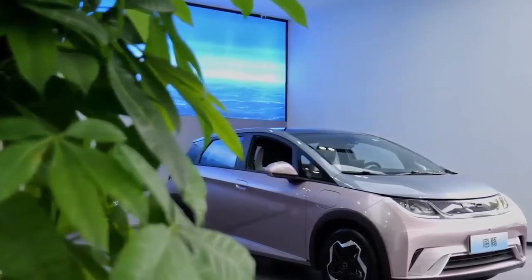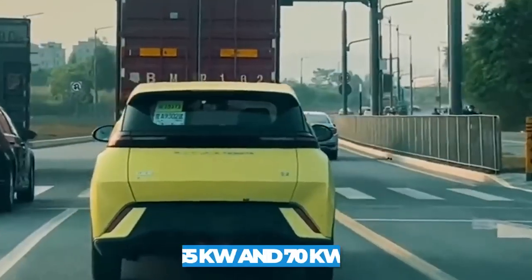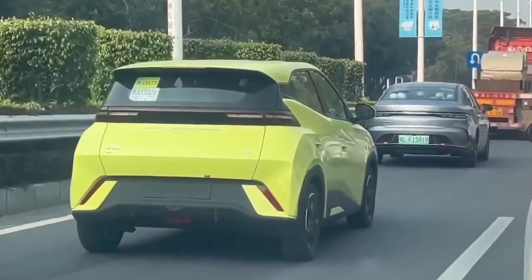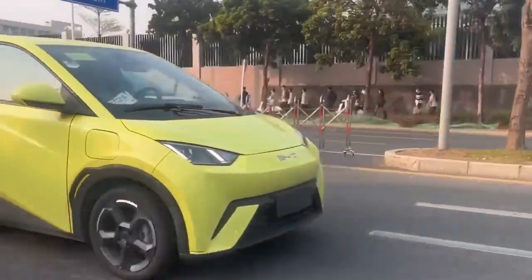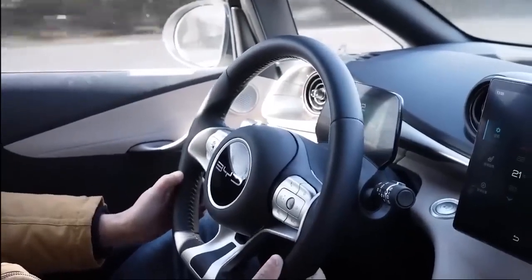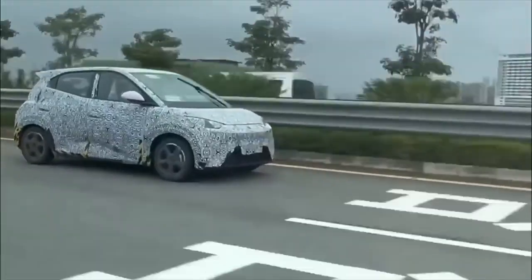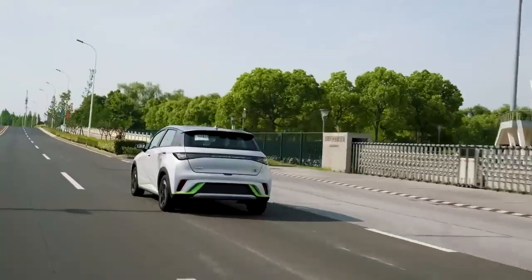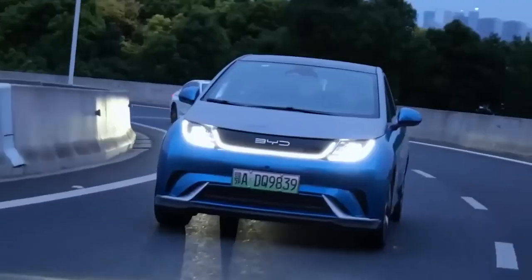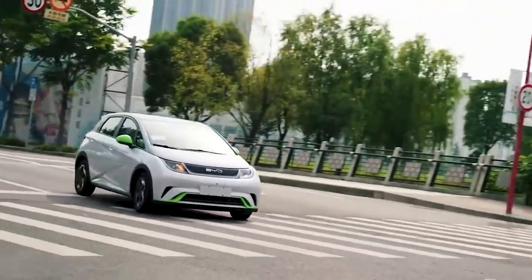The BYD Seagull is not just stylish and compact — it also packs a punch in terms of performance. With two motor options, drivers can choose between a maximum power output of 55 kilowatts and 70 kilowatts. The Seagull boasts an impressive cruising range of up to 400 kilometers on a single charge, which is especially impressive for its compact, entry-level positioning. With a top speed of 130 kilometers per hour, it's ideal for urban commuting and navigating crowded city streets.